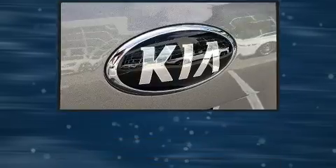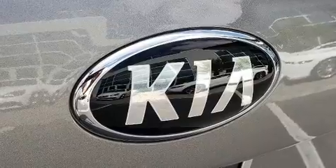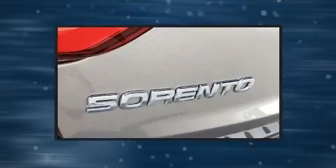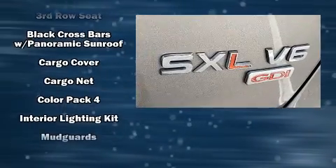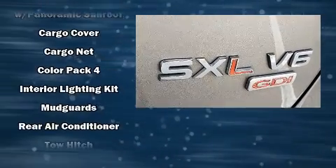Kia also prioritized safety and security by including dual front impact airbags, anti-whiplash front head restraints, ignition disabling, and four-wheel disc brakes with ABS.